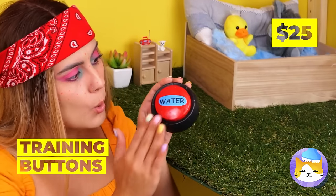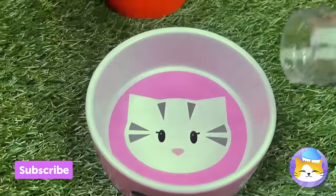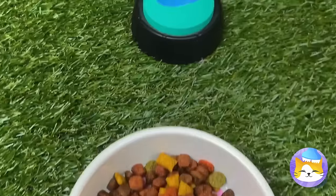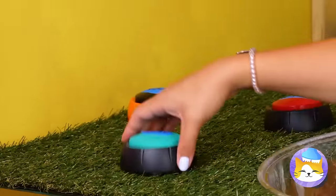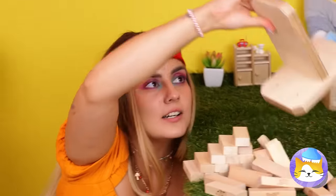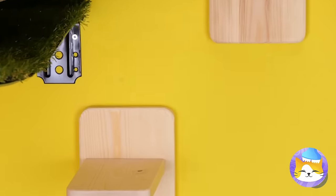These buttons can help get their point across. They can tell us when they want water, food, or even playtime. It's a bit too small to be a staircase, but we can still use the base. Attach to the wall and we've got stairs after all.